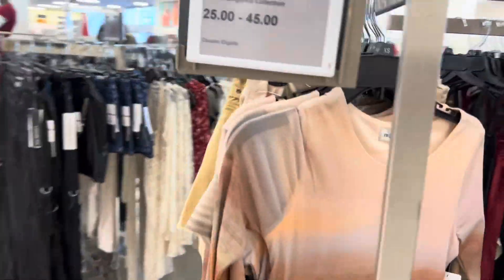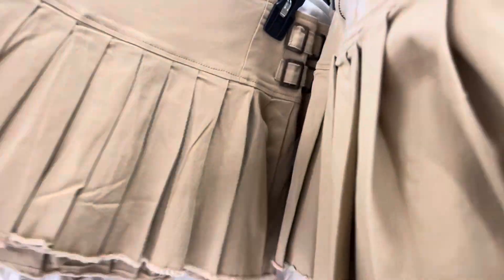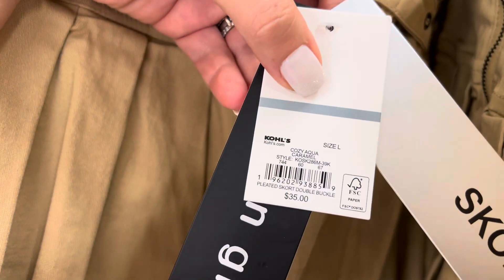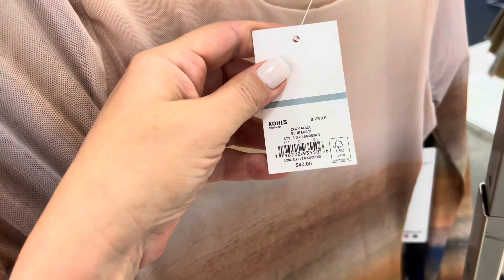Check out this cute skirt on the mannequin — it has a buckle on both sides. Those skirts are right here. Really pretty, and this one has a zipper in the back. Let's check the price — $35.99. These pretty silk pants — really nice, really nice material, nice and soft. These are $45.99. This dress is like a see-through material, $40.99.